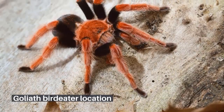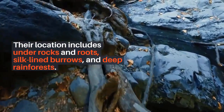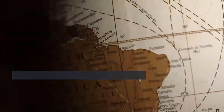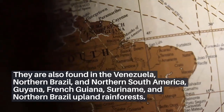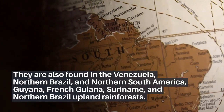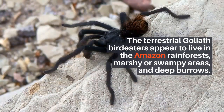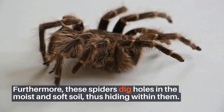Their location includes under rocks and roots, silk-lined burrows, and deep rainforests. They are also found in Venezuela, northern Brazil, northern South America, Guiana, French Guiana, and Suriname. The terrestrial Goliath bird-eaters appear to live in the Amazon rainforests, marshy or swampy areas, and deep burrows. Furthermore, these spiders dig holes in the moist and soft soil, hiding within them.